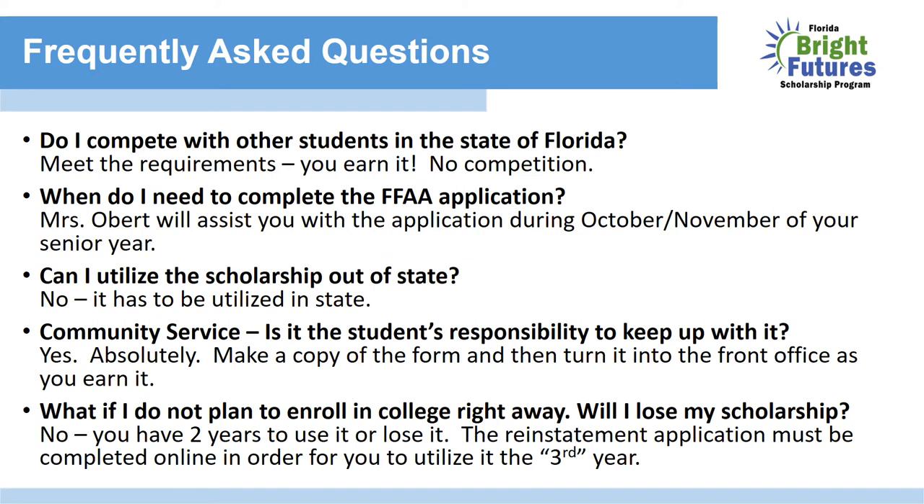Frequently asked questions. Do I compete with other students in the state of Florida? No. Bright Futures is unlike other scholarships — if you meet the requirements, you earn it. There's no competition or nominations. When do I need to complete the FFAA application? I will assist you your senior year; the application opens in October and I start pulling students in October and November to complete it. Can I utilize the scholarship out of state? No — this is a Florida-based scholarship and can only be utilized in state.